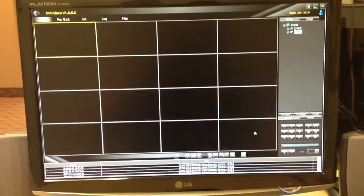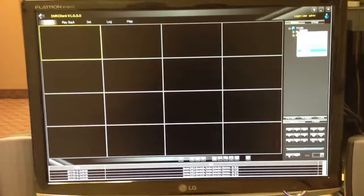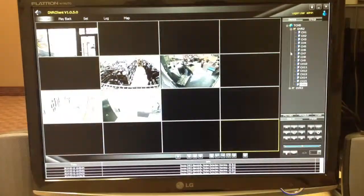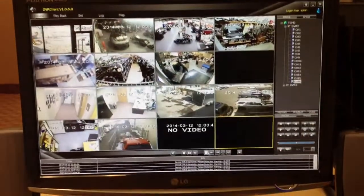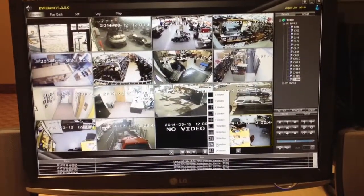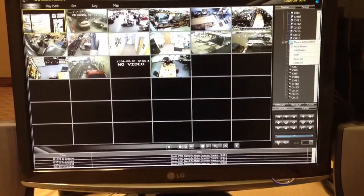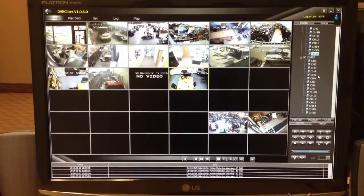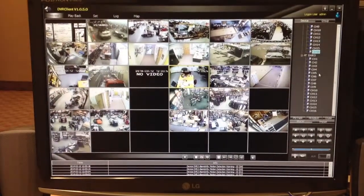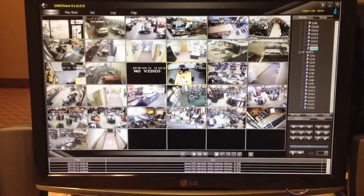We're at Twin Cities Harley-Davidson and we just got done hooking up the second DVR. What's nice about this is that we don't have to manage two separate systems. What we can do is add windows by clicking down here. You can see we can set the screen division up to 32 channels, and that'll enable us to open up both DVRs at the same time on the same PC all in one window — makes it extremely useful. You can do playback for both systems in this manner as well.